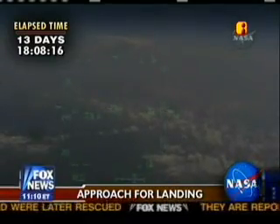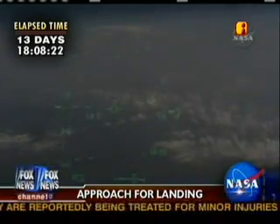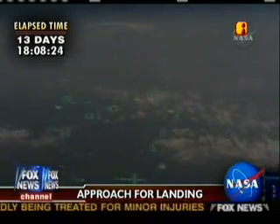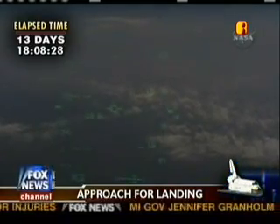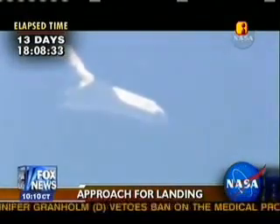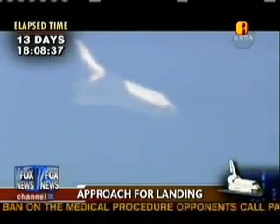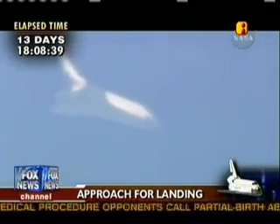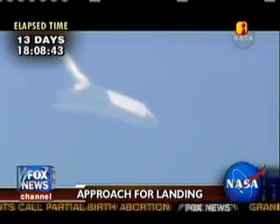Now the view from the pilot point of view camera, looking out of the heads up display. Looks like it's already on the straightaway path.